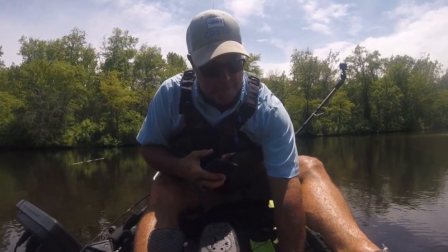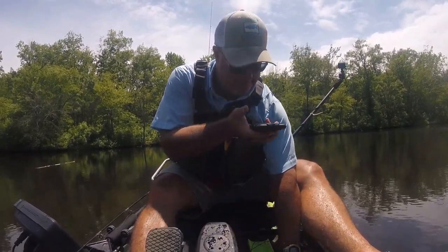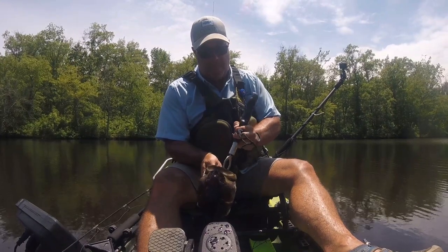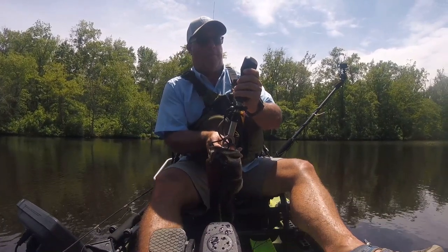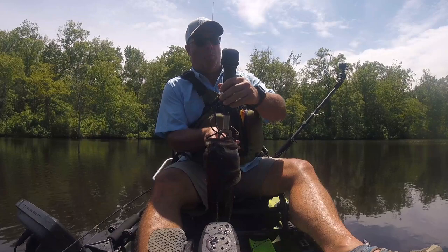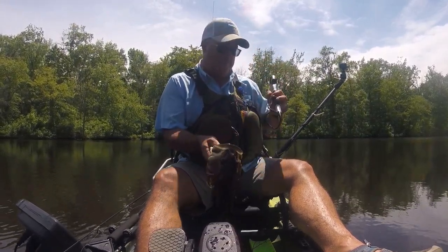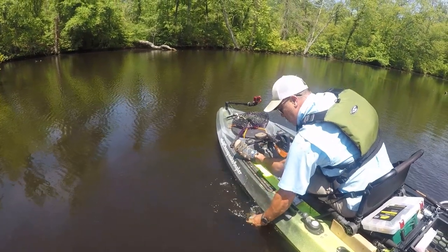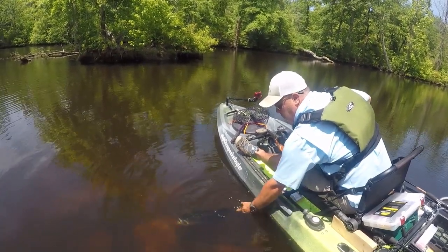The bite was very subtle. He didn't run off with the bait, but instead just sucked it in and sat there with it. Keep that in mind on these midday fish — they are not taking an aggressive feeding posture and will not scramble away with your bait. Four pounds, six ounces. You can see how lazy he was being today by the way he decided to be done with me.